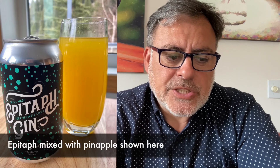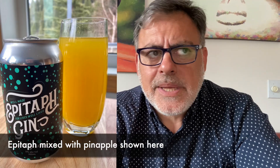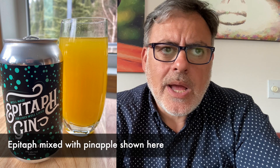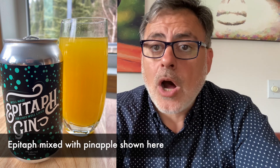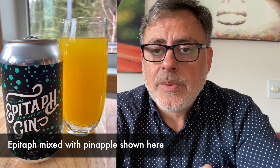The other thing they have is their Epitaph gin and soda, which comes in a can. It's good — the gin is good. I'm not a big gin and soda fan personally; I think I would prefer a gin and tonic. But for those people that like gin and soda, this is perfect. It's easy to go, it's 5% and 355 milliliters. Their Epitaph gin is good overall.